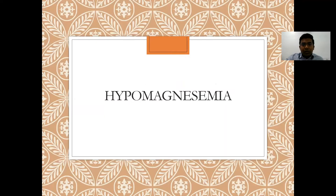Among the two disorders of magnesium, hypomagnesemia is much more common than hypermagnesemia, so we will discuss hypomagnesemia first.